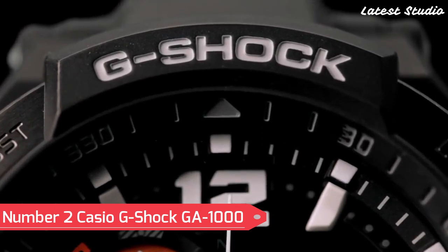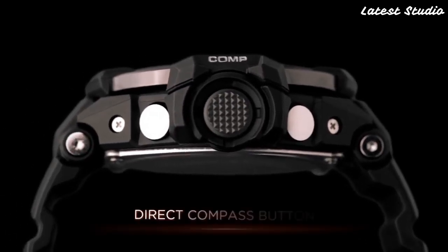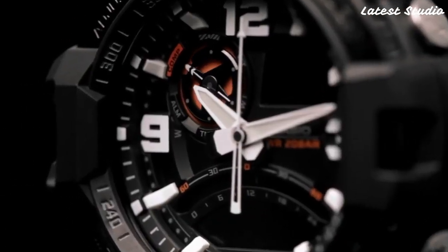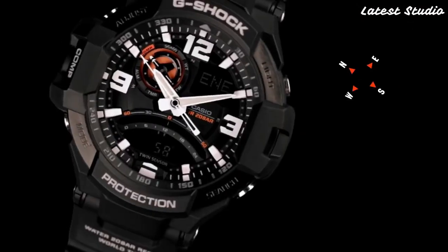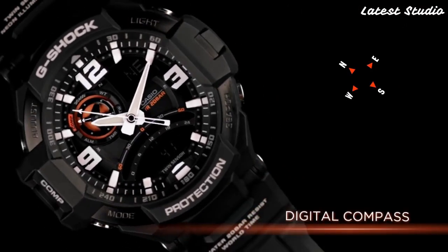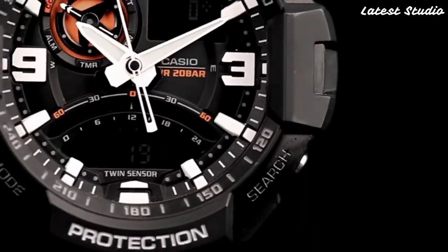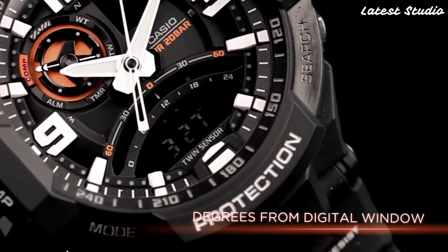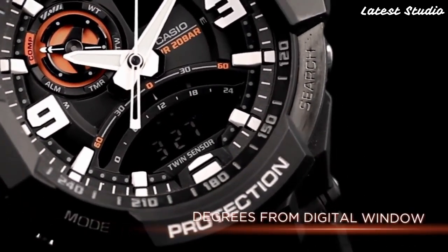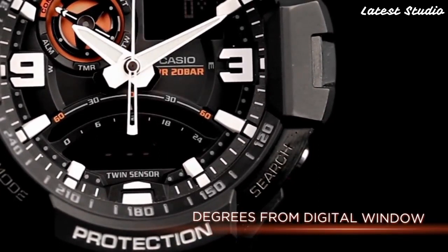Number 2: Casio G-Shock GA-1000. For those seeking a high-end watch that can withstand the harshest conditions, the Casio G-Shock GA-1000 emerges as a top contender. Renowned for its durability and resistance to shock, this watch is designed for individuals who demand uncompromising performance. The GA-1000 boasts a digital display, stopwatch function, countdown timer, and multiple alarms, offering a complete set of features for a diverse range of activities.